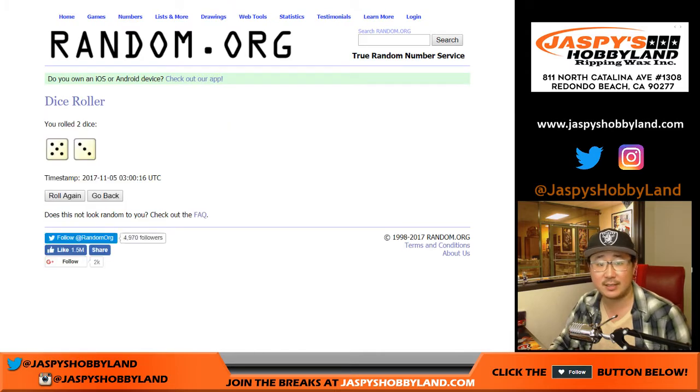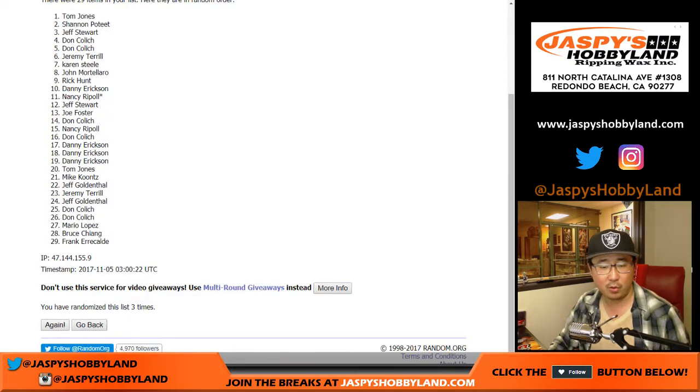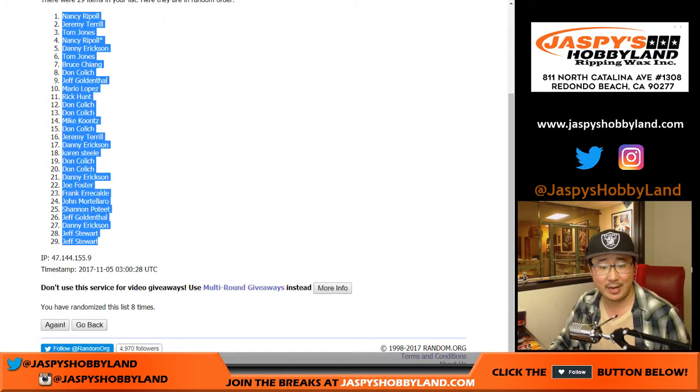Let's randomize each list — 5-3, 8 times, 1 through 8. Alright, we've got Nancy all the way down to Jeff.